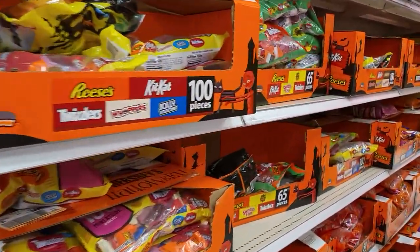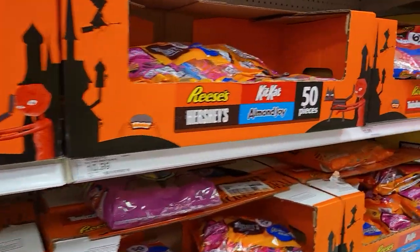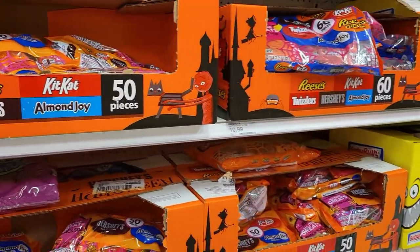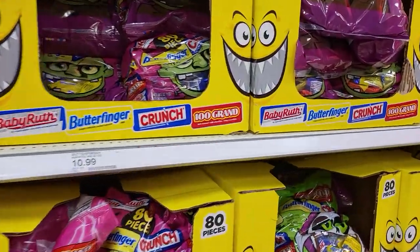It's time for Halloween shopping, so let's see what they have as far as candies you can get to give out to the kids and the decorations for Halloween.